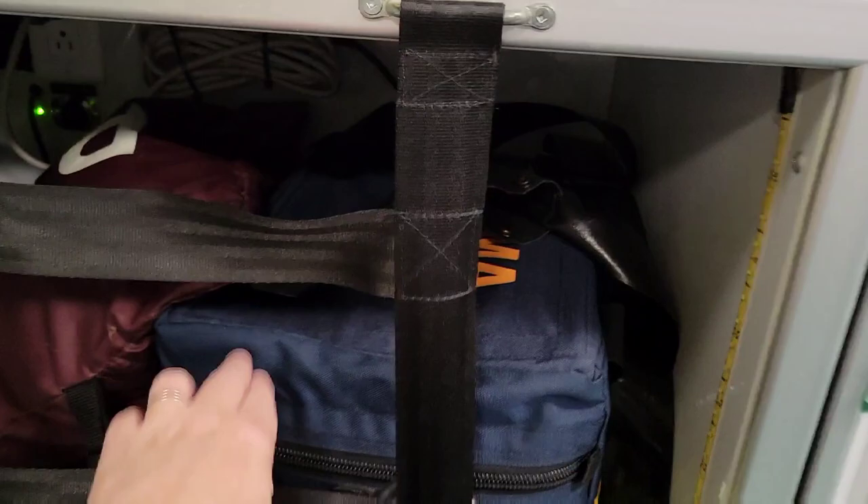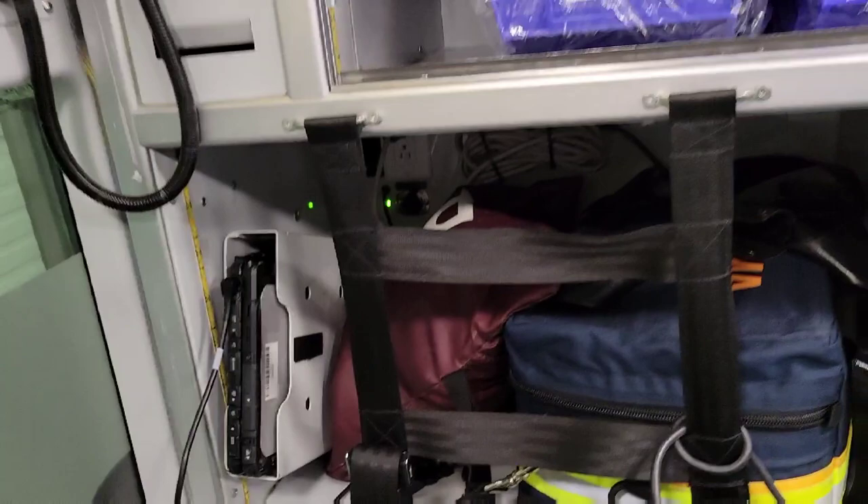That is the trauma bag — it's got lots of bandaging in it. And our computer that we put all our information on. And then there's a burn kit in there, extra fluids. And that's about it back here — we're going to go outside.